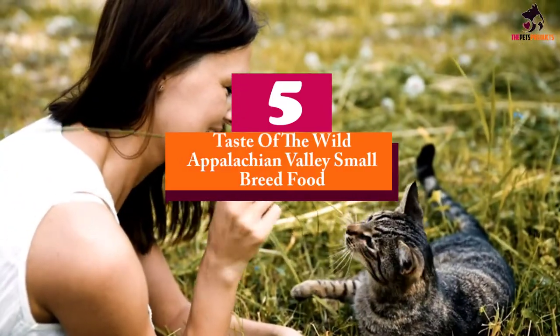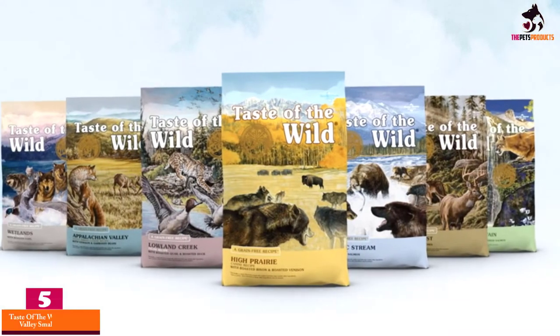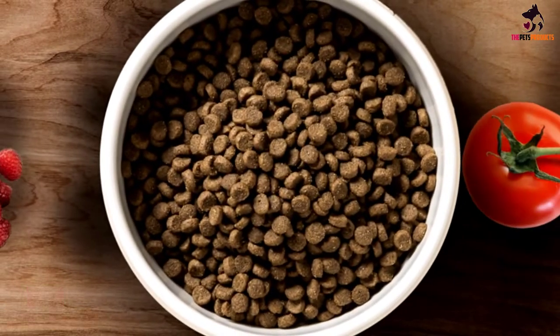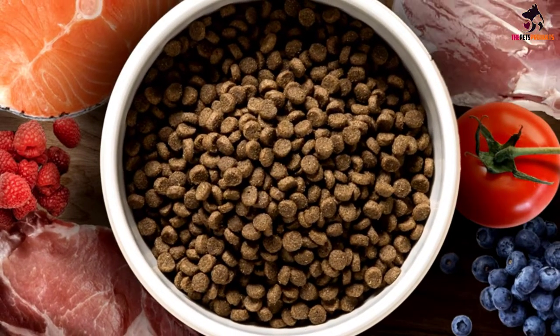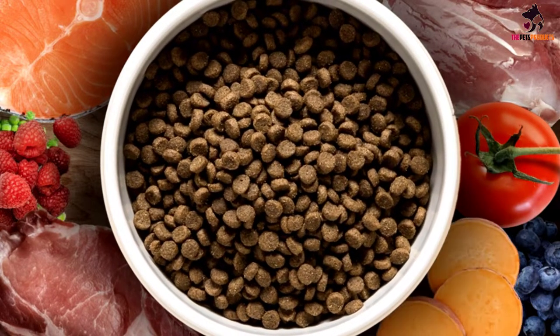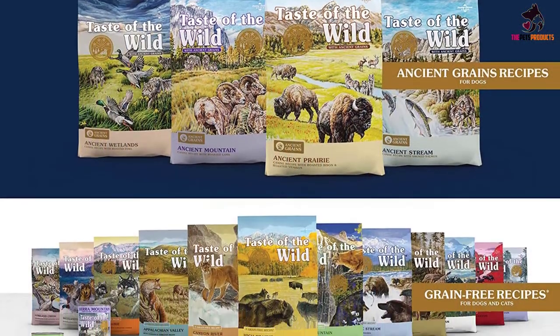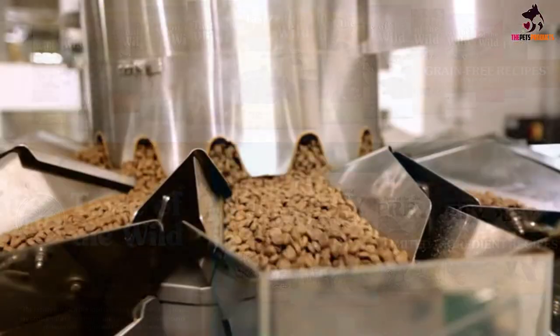Starting at number 5, we have the Taste of the Wild Appalachian Valley small breed food. Modern science proves that your small breed dog shares the DNA of ancient canines, like the fox. Years of domestication and excellent care have turned your dog from a shrewd and wary hunter to a trusting best friend. Although their DNA remains the same and their tastes demand something of the wild, their diet should provide them with all the proper ingredients and nutrition they need to thrive.